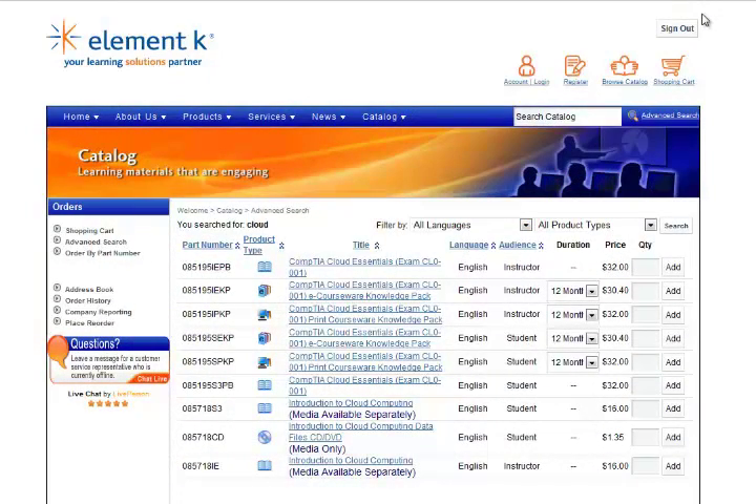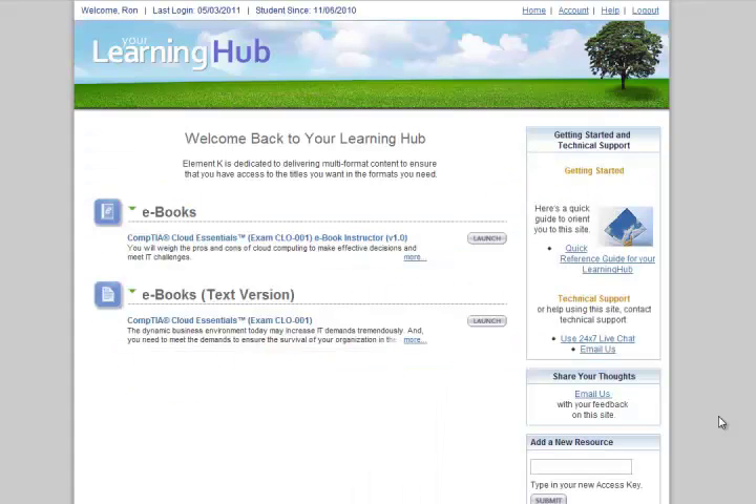I went to ElementK courseware and saw that I could get the Cloud Essentials eCourseWare Knowledge Pack for a little over 30 bucks. After a few minutes, they emailed me the link that I needed. I went to yourlearninghub.com, which is ElementK's online learning, and I found that I had access to two eBooks.